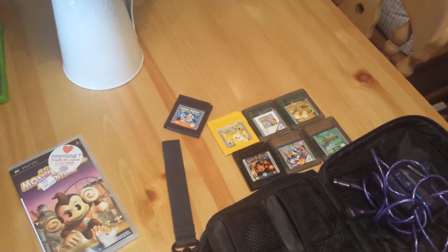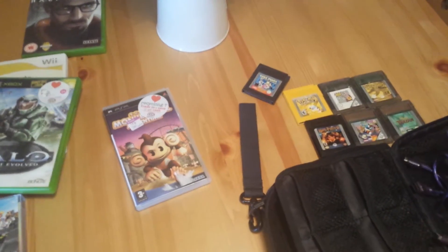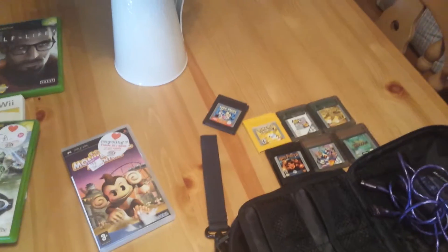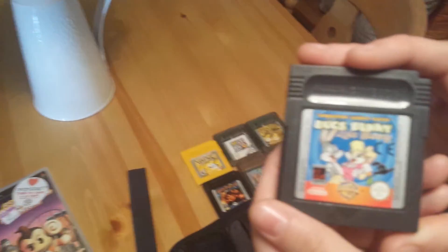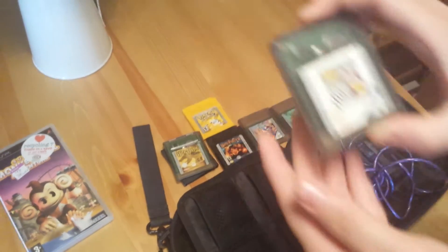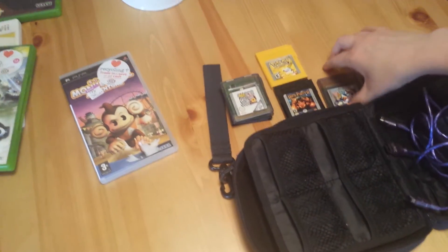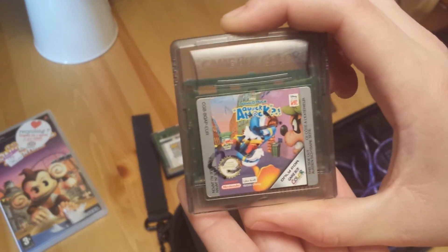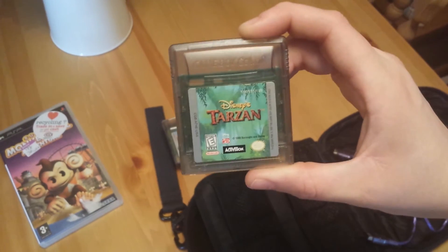I got a total of seven games — well technically six, and I'll explain why in a minute. Some are American and some aren't, but since the Game Boy and Game Boy Color is region free it doesn't really matter. First we have Bugs Bunny and Lola Bunny, then Harry Potter and the Chamber of Secrets, Austin Powers, and I think those three are all PAL. We also have Donald Duck Quack Attack which is also PAL, and then Disney's Tarzan which is American as you can see by the symbol, but it is official and works great.